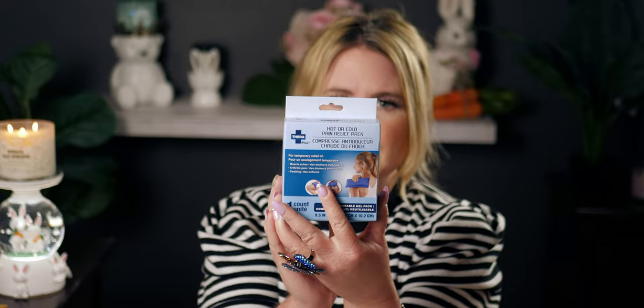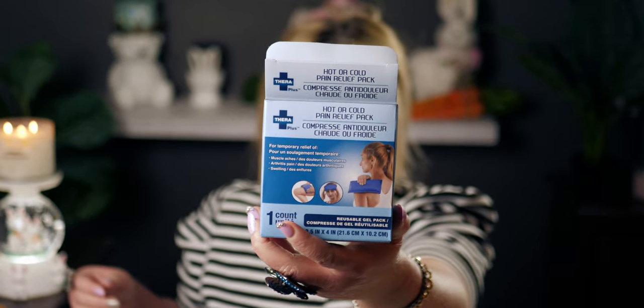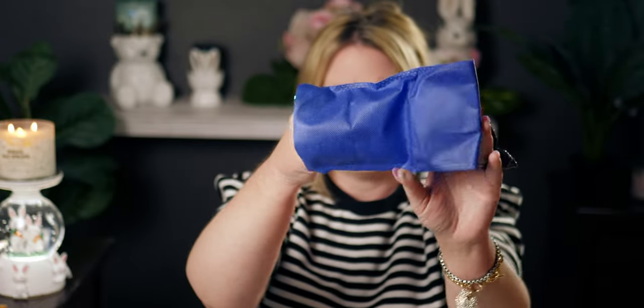I also picked up this hot or cold pain relief pack. I wasn't quite sure what it does at first, but opening it up there's a gel pack inside with a little envelope-style cover. You slip it right inside the cover. I'm not sure if you can microwave it but it says hot or cold pain relief pack and there are directions on there. For a dollar twenty-five, I was all in!